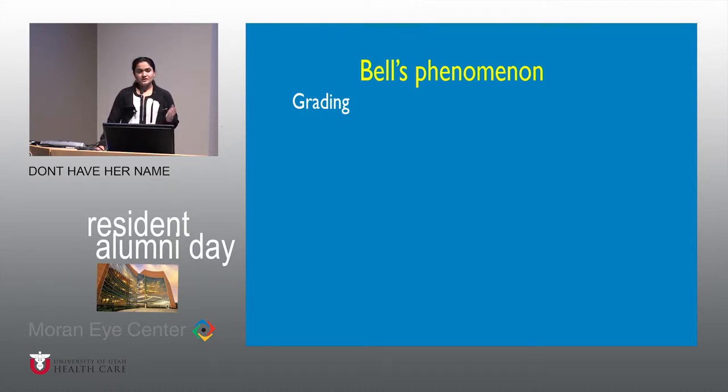Regarding Bell's phenomenon, and considering how commonly it is performed, there is no uniform grading.